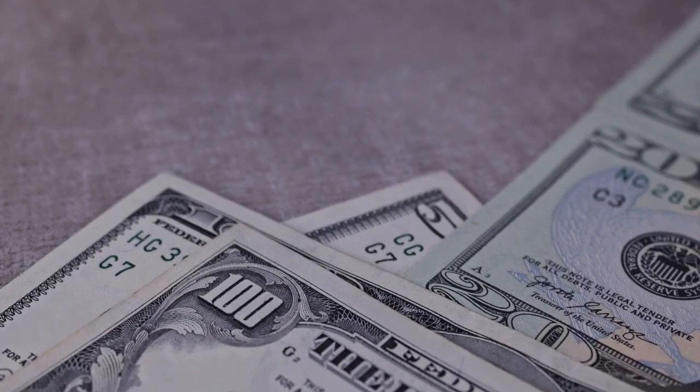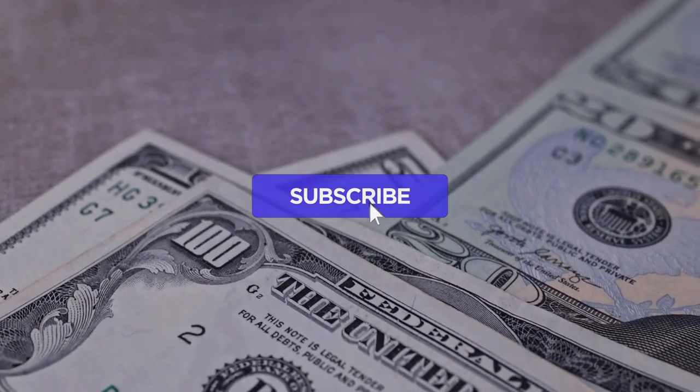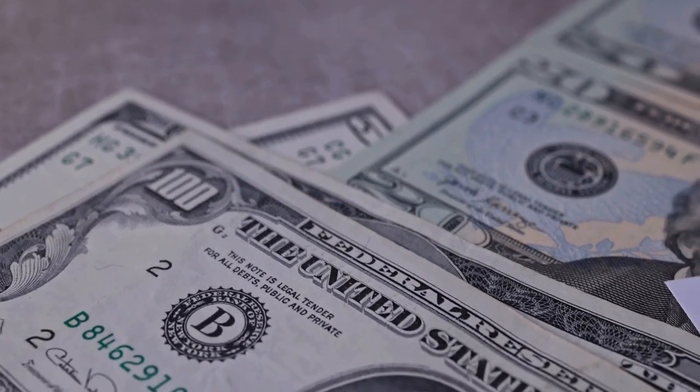Remember to subscribe, like, and enable notifications to stay informed about our latest insights. Stay ahead of the curve and don't miss any updates that could impact your investments.